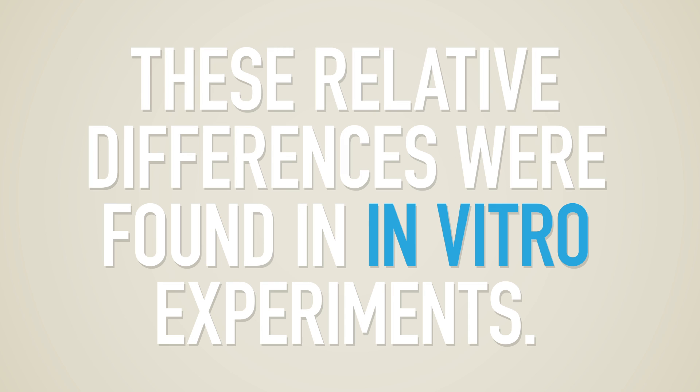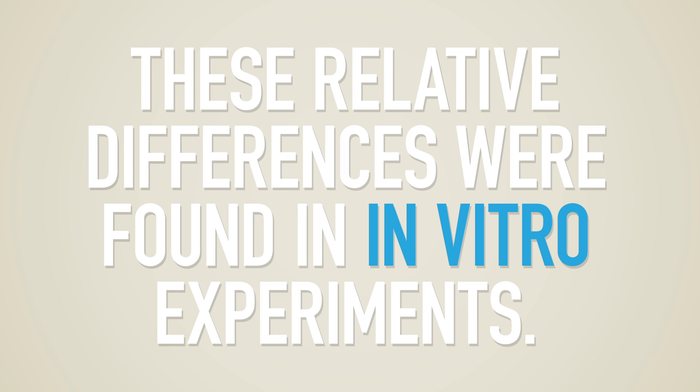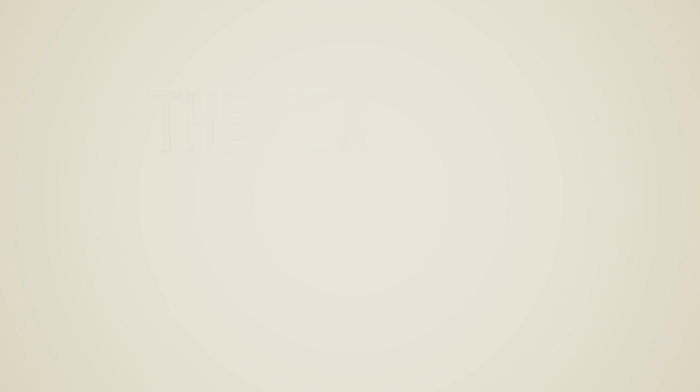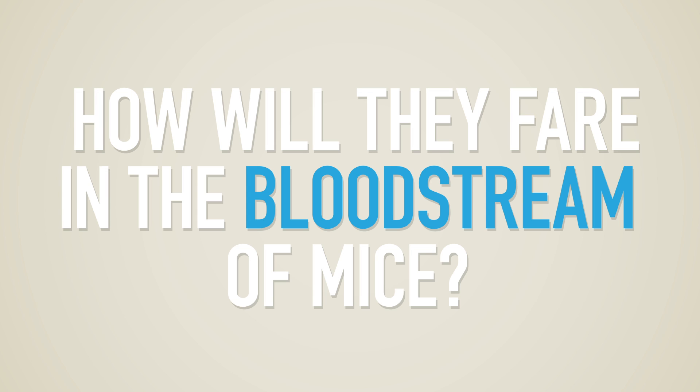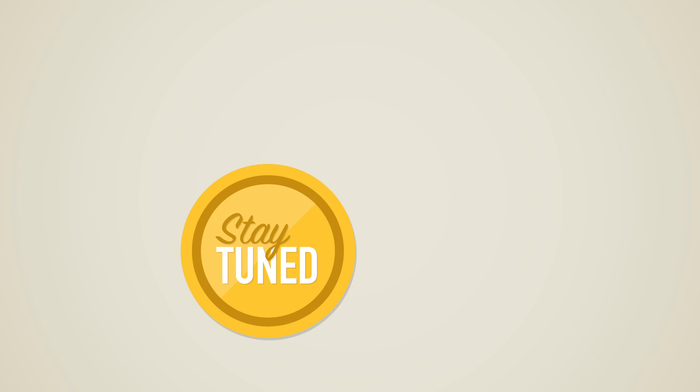Karlampieva and her research team found these relative differences in in vitro experiments. Now she and her colleagues at the Houston Methodist Research Institute will begin to test the biological significance of the particles. They will look at how changes in shapes and squishiness affect the fates and destinations of these polymer microparticles in the bloodstream of mice. Stay tuned.